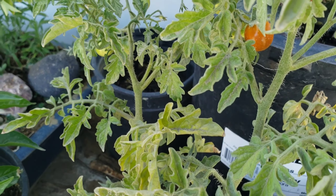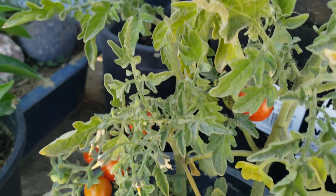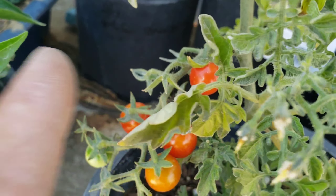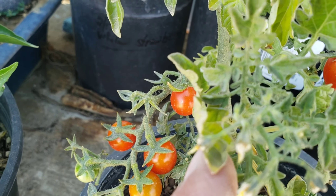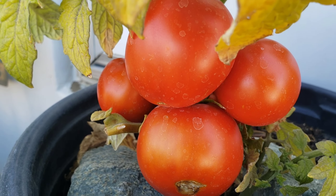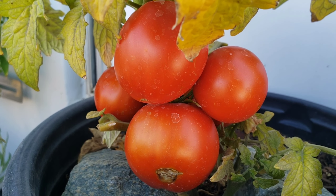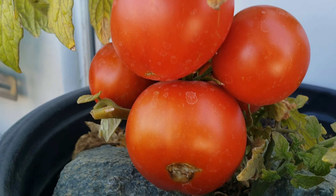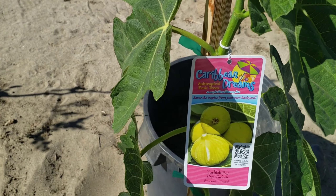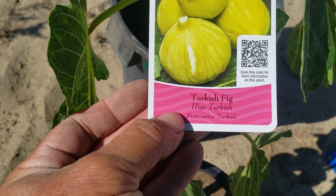This is the cherry tomato — got some right there, those are ready as well. And this one just looks so delicious. I bought this Turkish fig — right there, Turkish fig.